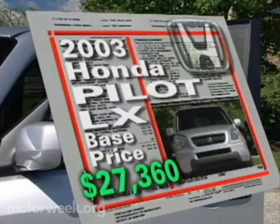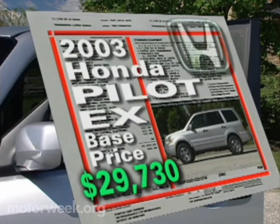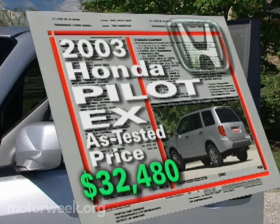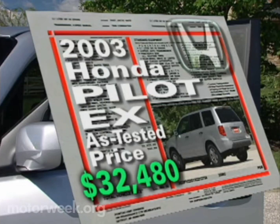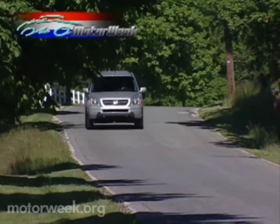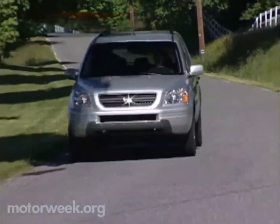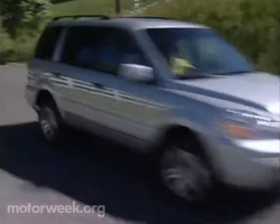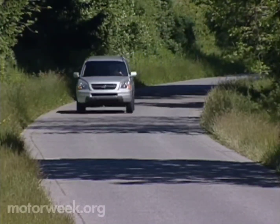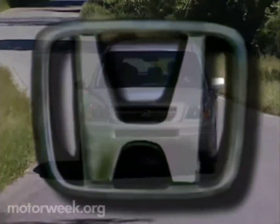Honda has also priced the new Pilot to make it easy to pay for. LX models start at $27,360, EX models at $29,730, and EX models with leather and the DVD system are priced at $32,480. While it does nothing other SUVs don't, the Pilot does it so easily, making it one of our top picks for family SUVs. With its great powertrain, cavernous interior, and a host of useful and entertaining amenities, it's a guaranteed sellout. If you do snag a 2003 Honda Pilot, you'll find this family SUV makes it oh so easy on you.